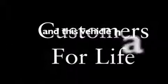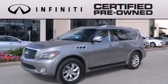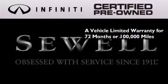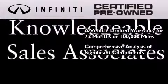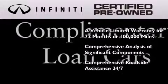This vehicle has fewer than 27,000 miles on the odometer. The Infiniti certified pre-owned program is crafted to offer you the full Infiniti experience at the pre-owned value, providing a vehicle limited warranty that extends the new vehicle limited warranty to 72 months or 100,000 miles, a comprehensive analysis of every significant component of the vehicle, and comprehensive roadside assistance 24 hours a day, seven days a week.